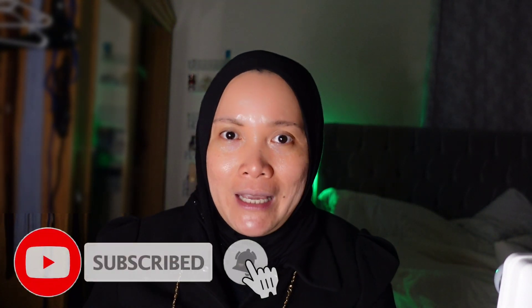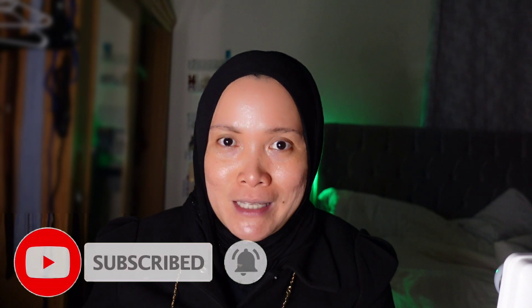My name is Michelle, and if you haven't subscribed to my YouTube channel, kindly subscribe down below and hit that notification bell so you won't miss any of my future vlogs. For those already subscribed, thank you very much for the support!